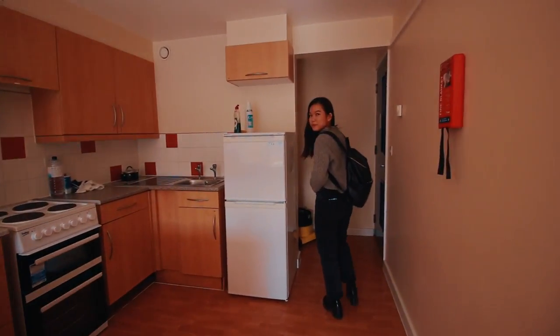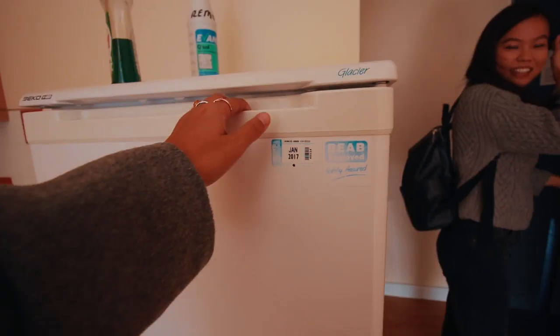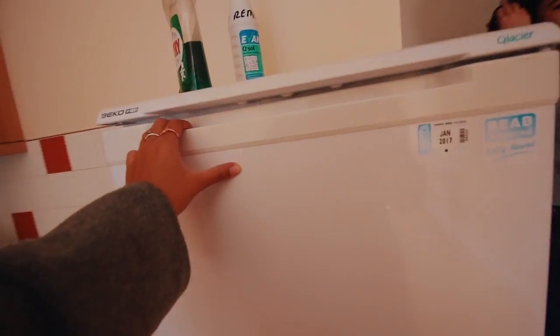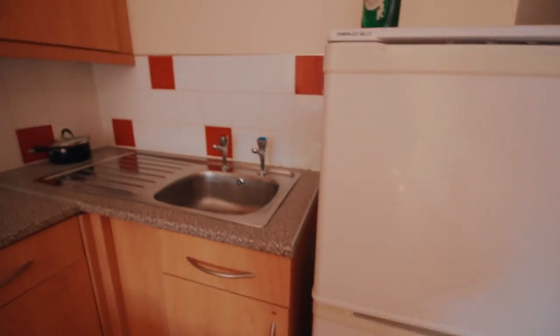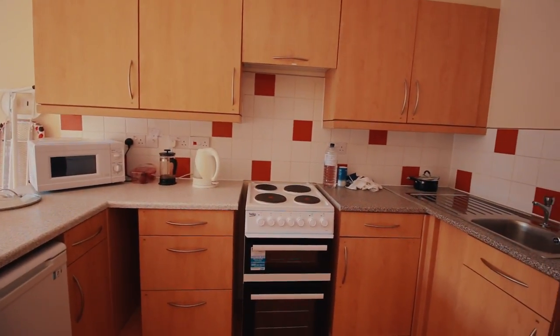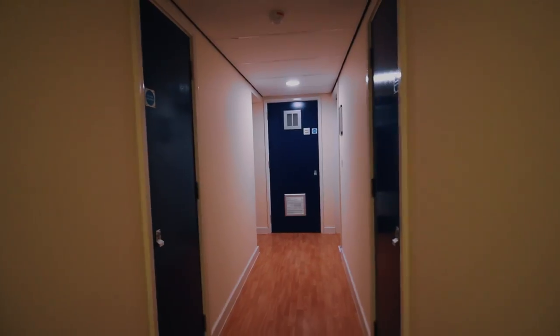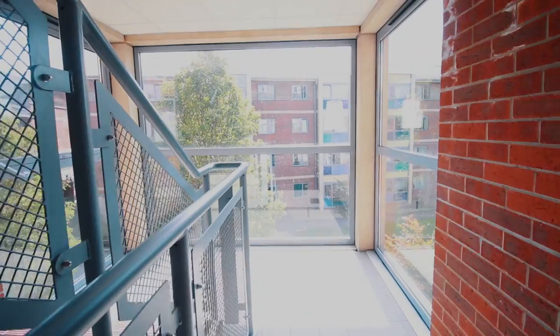And this is the fridge and freezer — super clean, though not for long once everyone moves in. This is what the hallway and stairs look like. It looks so academic and amazing. I definitely feel like a very proud parent right now, running around checking everything out and making sure it all looks good.